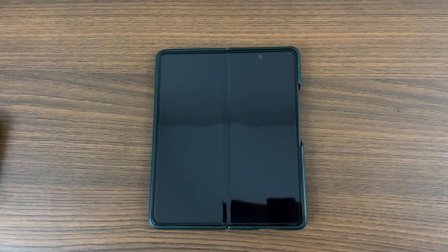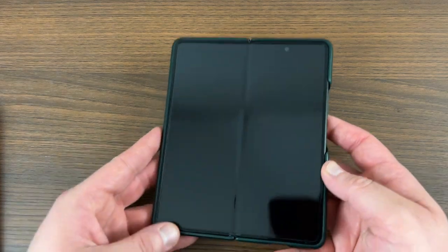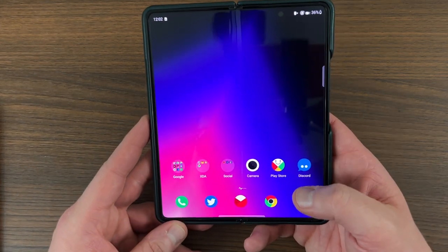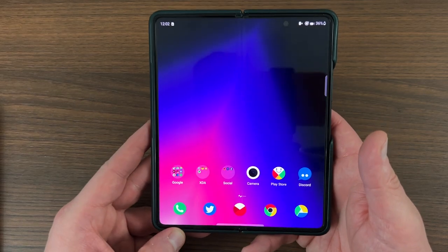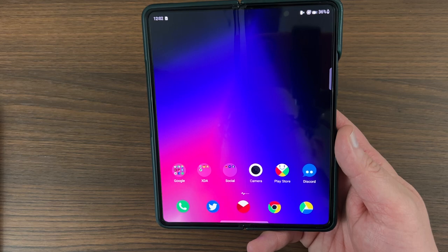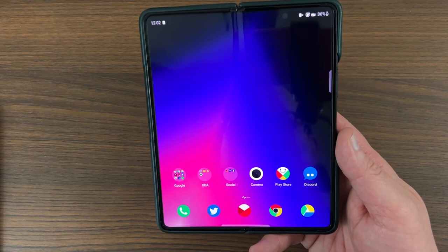What's up YouTube, Jeff back again and today another exciting video. Today we're going to be talking a little bit about foldables. Of course we know the Fold 4 and Flip 4 launch is coming up next month. I'm going to be talking about five fatal flaws with the Z Fold 3 Samsung could improve for the Z Fold 4 that would make people want to purchase it.